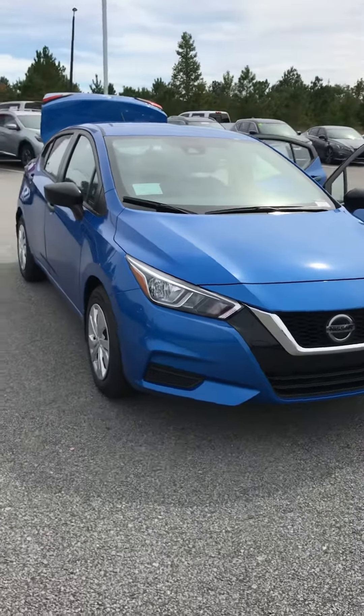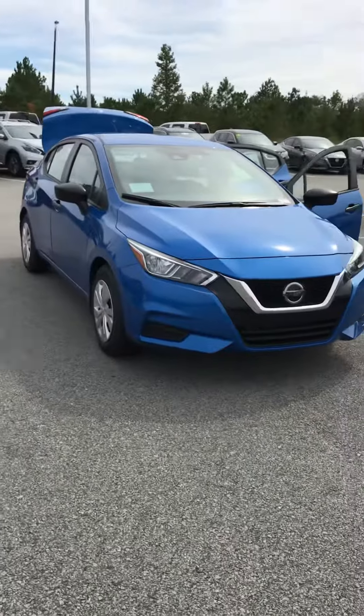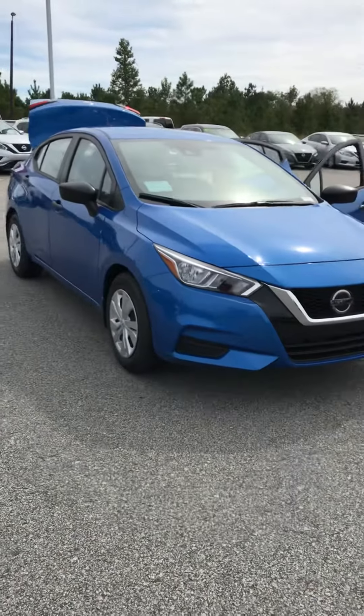2020 Nissan Versa here. We have completely redesigned the Versa. It's super sleek, sporty, and stylish now.